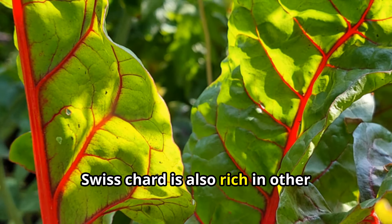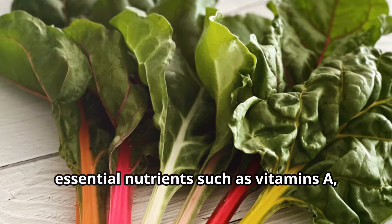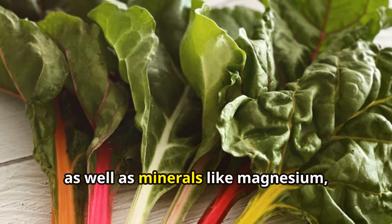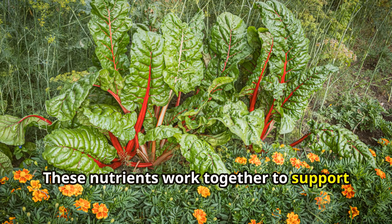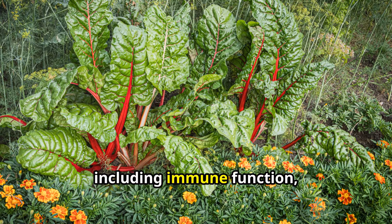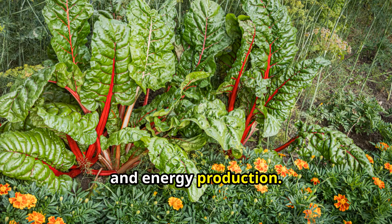Moreover, Swiss chard is also rich in other essential nutrients such as vitamins A, C, and E, as well as minerals like magnesium, potassium, and iron. These nutrients work together to support various bodily functions, including immune function, skin health, and energy production.